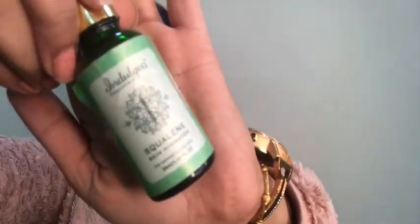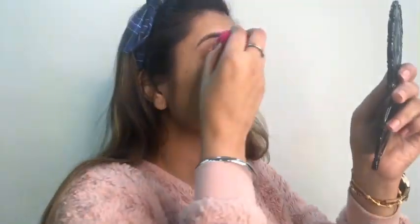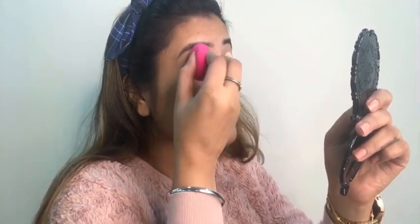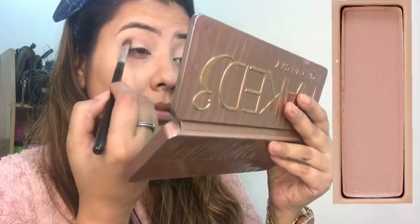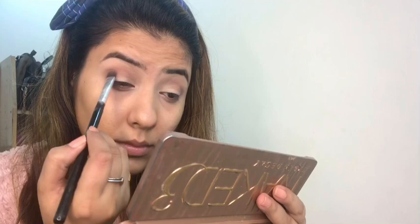First I applied some balm and then some hydrating oil. I am starting with LA Pro concealer and applying it on my eyes, then blending it with the beauty blender very nicely. I am using the Naked 3 palette for transition color.